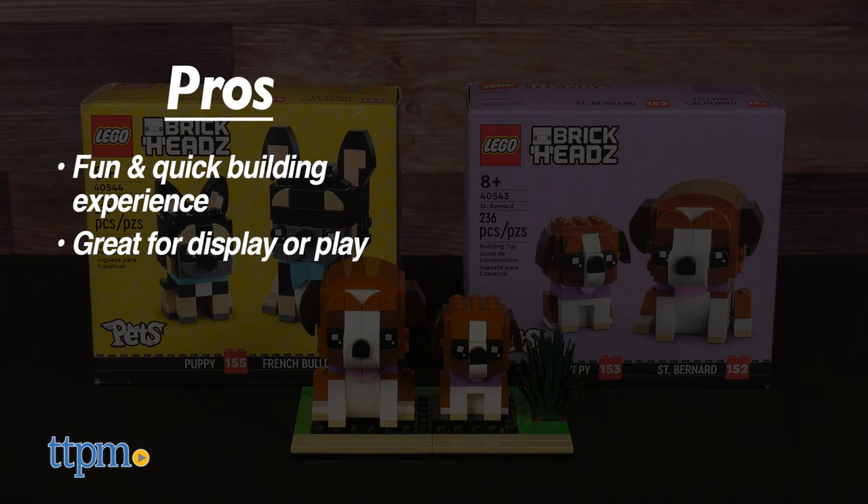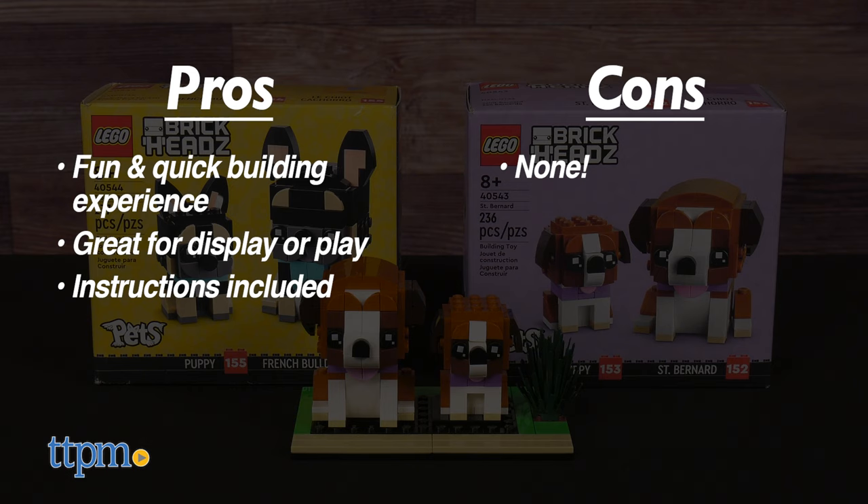As for cons, I have none because these are irresistibly cute. I give them 5 out of 5 stars.